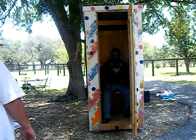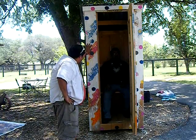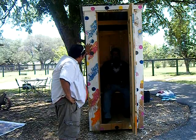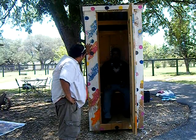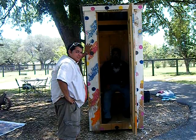So David, what do you think buddy? I feel very good about the work that I did today. I feel like I accomplished something. Yeah, excellent.